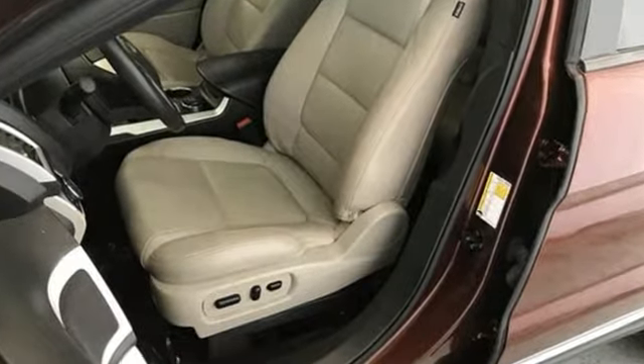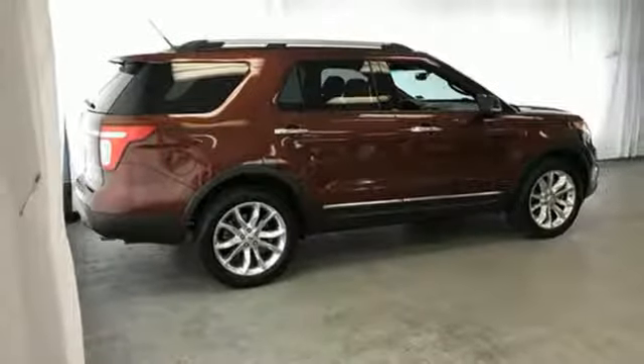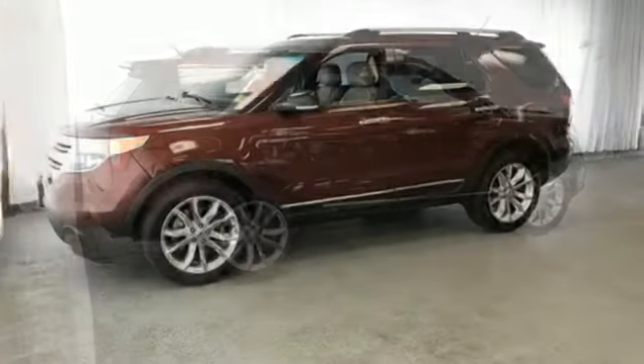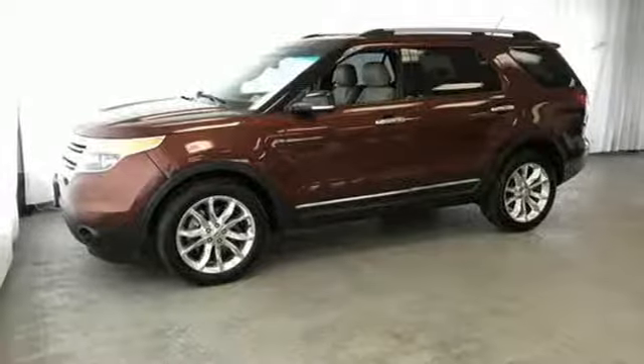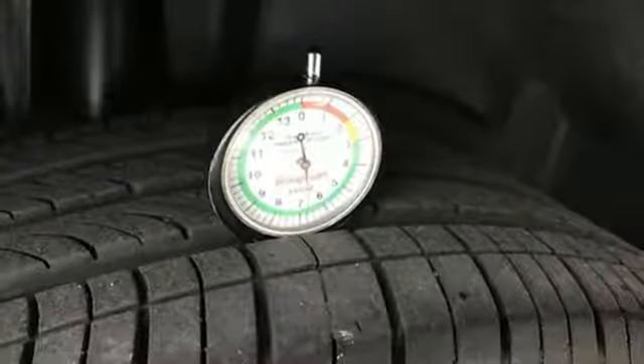Sync voice activation, Sync AppLink, front heated leather bucket seats, driver and passenger front and seat-mounted airbags, Bluetooth, dual zone climate control, V6 engine, aluminum wheels, four-wheel anti-lock disc brakes, and power heated mirrors.